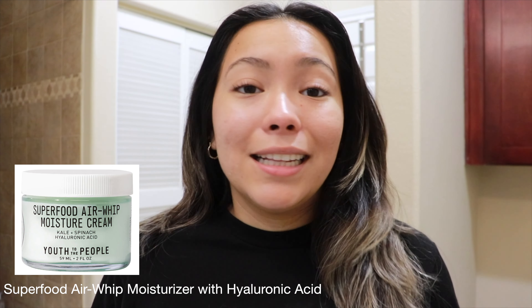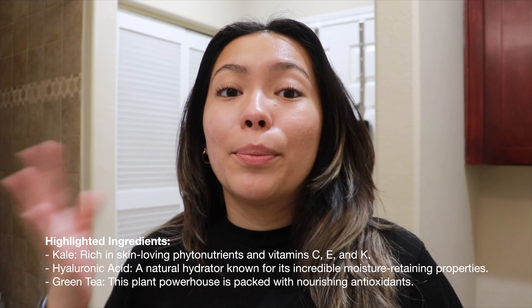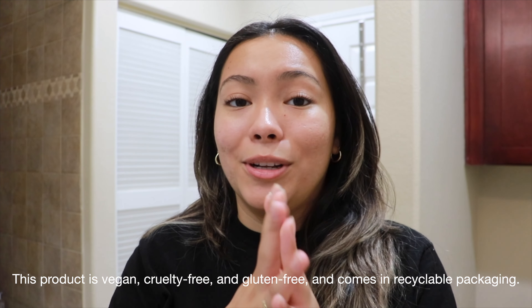Another moisturizer I really want to recommend — and I actually finished the jar — is the Youth to the People Superfood Moisturizer. I love it so much because it's water-based, great for acne-prone and oily skin. They say it's for all skin types but it really works for acne-prone skin. It's really hydrating, smells amazing. It's a clean skincare brand — cruelty-free, no dyes, all clean ingredients. It's available at Youth to the People and at Sephora, where they also have a little kit with a mini cleanser and moisturizer so you can try both.